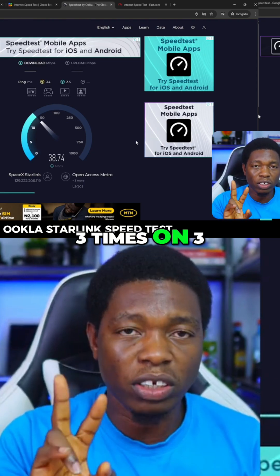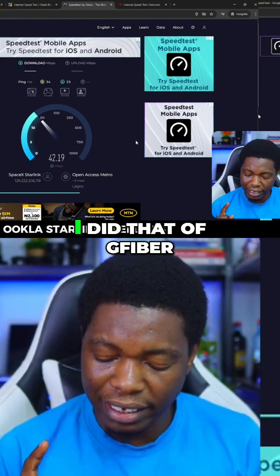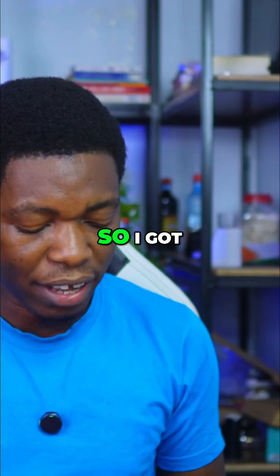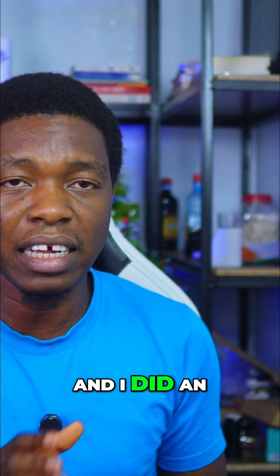I tested it three times on three different platforms — Ookla, GFiber, and Fast.com. I measured the download speed, the upload speed, and the latency, and I did an average of the results.